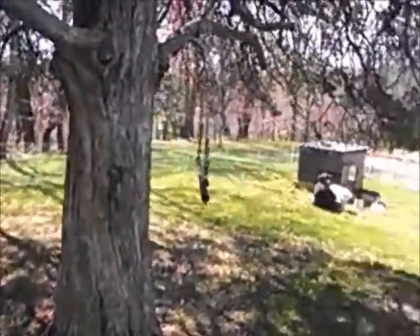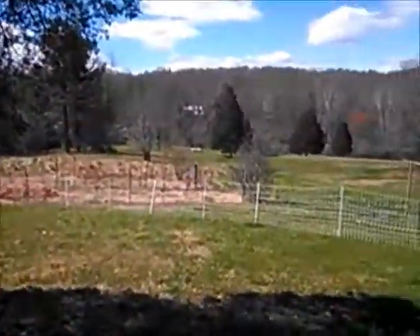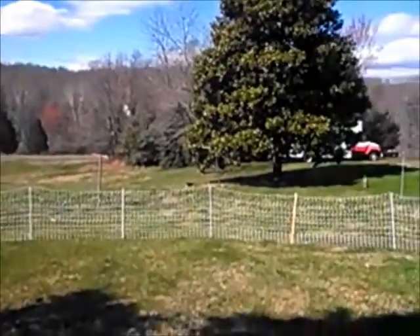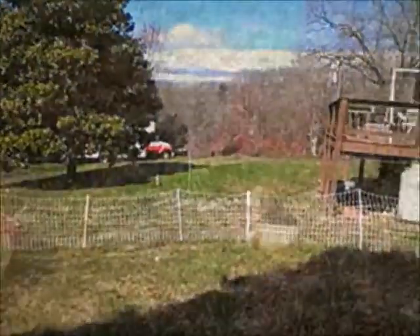Here's the backyard of my granny's house.